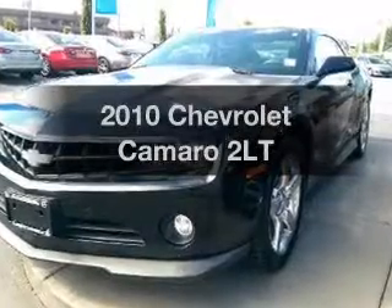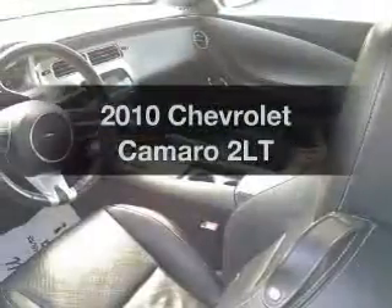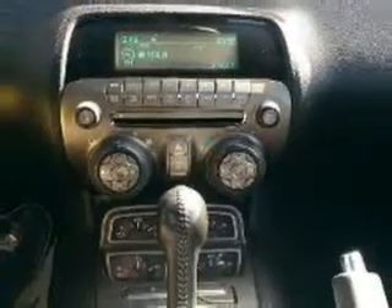Check out this 2010 Chevrolet Camaro — everything you need under one roof with this great vehicle. The powertrain includes rear-wheel drive with a reliable six-cylinder engine, driven by a six-speed automatic transmission.